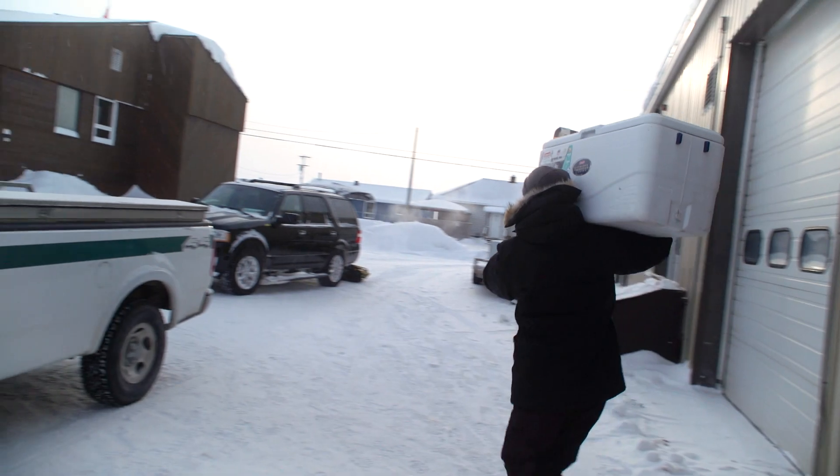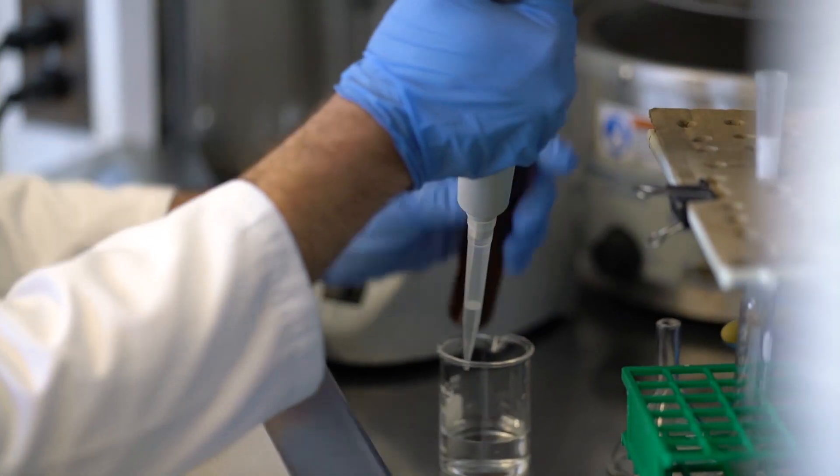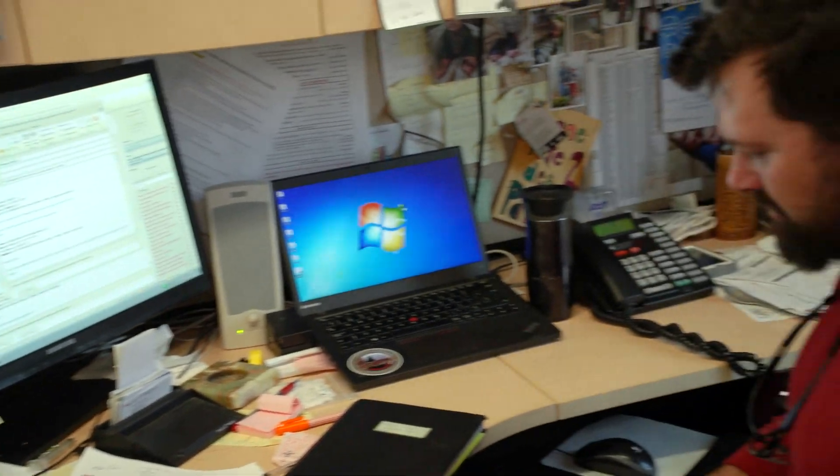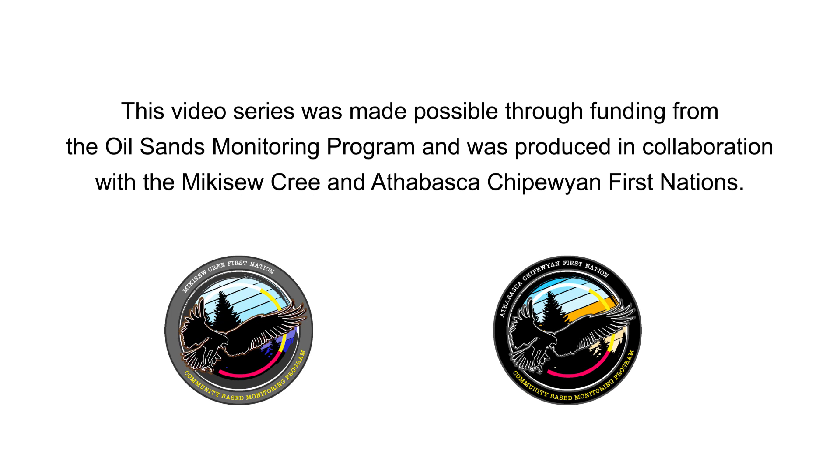Learn more in Part 4 as Phil Thomas heads back to his lab in Ottawa to process the samples collected for his research and see how the results are stacking up. This video series was made possible through funding from the Oil Sands Monitoring Program and was produced in collaboration with the Mikisew Cree and Athabasca Chipewyan First Nations.